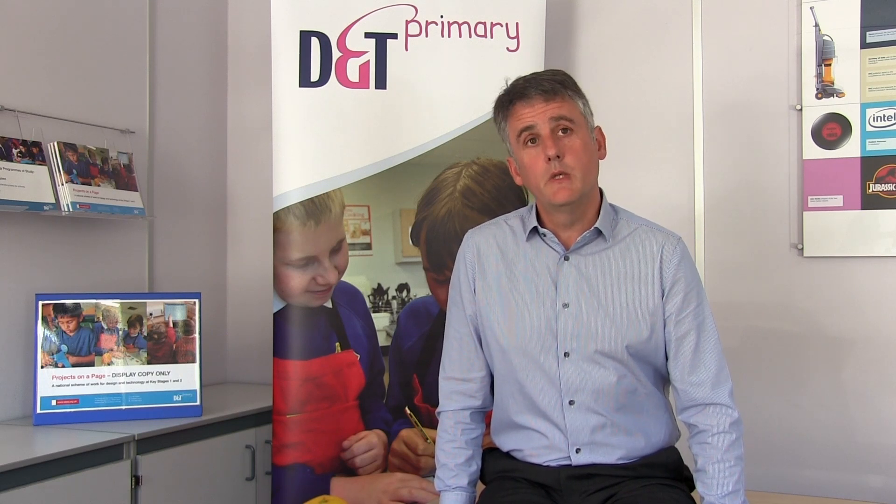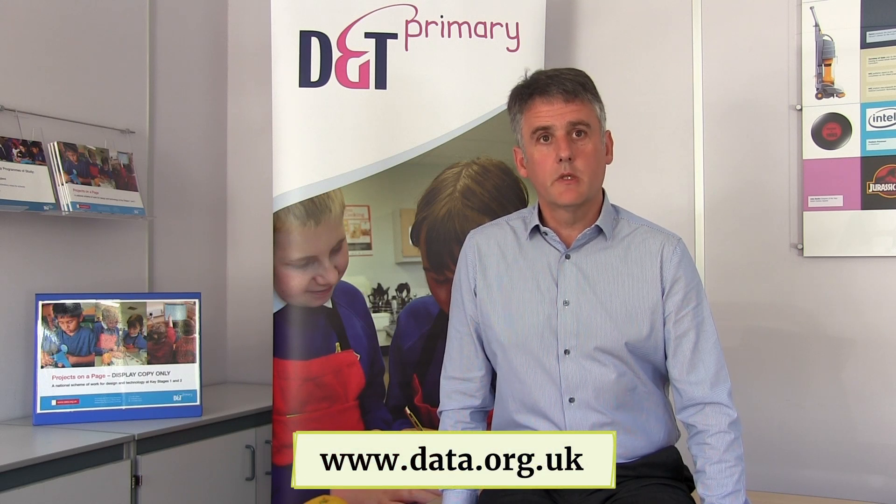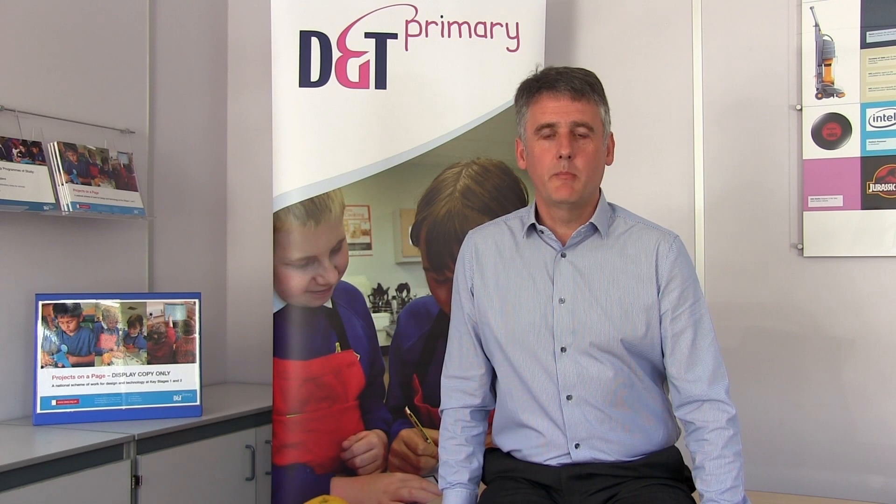Similarly, some D&T projects have a particular bias towards maths, art and design or computing. Finally, there's an example long-term plan for Key Stage 1 and Key Stage 2 available as a free download from the website. Just search for 'example long-term plan' from the homepage. Good luck with your long-term planning!